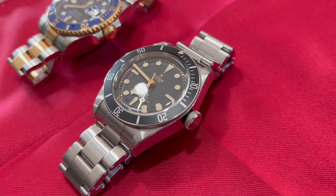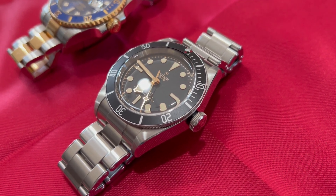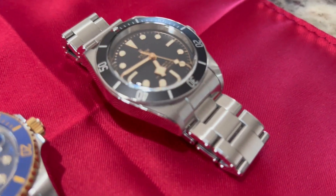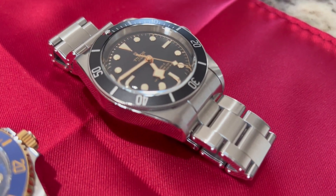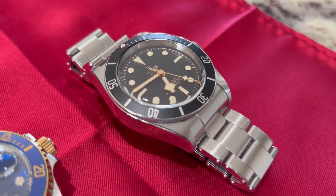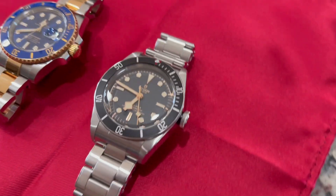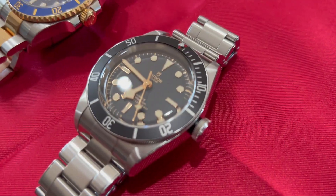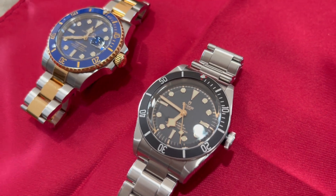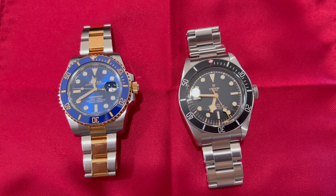I tried taking a link out and setting the micro-pin adjustment to the largest setting and it just fit a little too tight. I then put the link back in and set the micro-pin to the tightest setting and it was a little too loose. Since it's a bigger, heavier watch it moves around more than I'd like. The only time the Tudor fits me perfectly is in a warmer climate when my wrist is inflamed — then it doesn't slide around and fits real nice. Bracelet goes to Rolex.